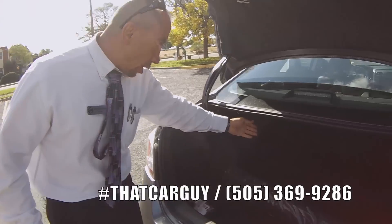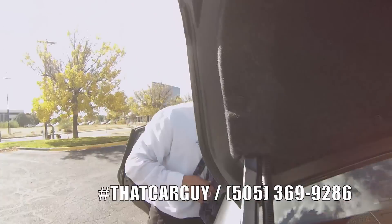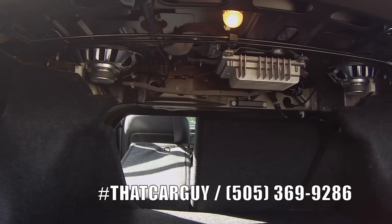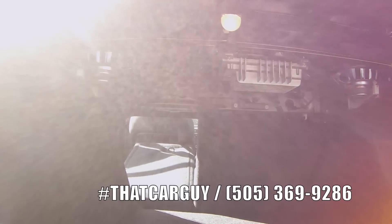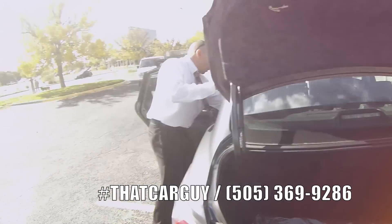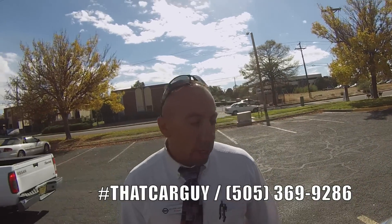You've got a lot of trunk space in here. You can also pull these levers right here and fold the seats forward so you can create more trunk space if you ever need to put anything longer that doesn't necessarily fit inside the trunk itself. Both these seats fold down — you have no idea how nice this is. Space in the trunk is crucial and the Nissan Altima excels on all this stuff.